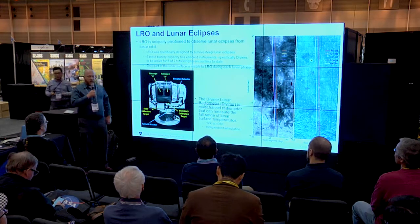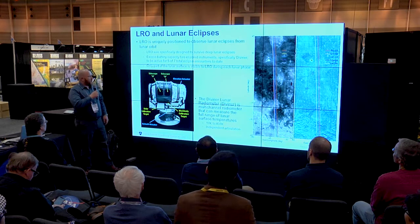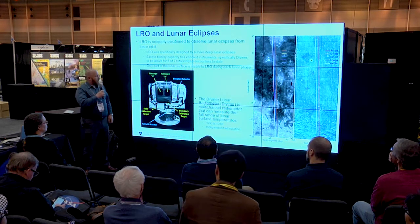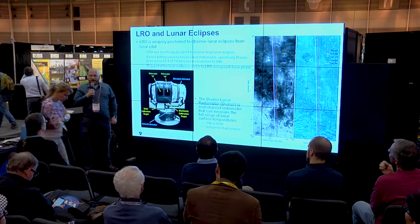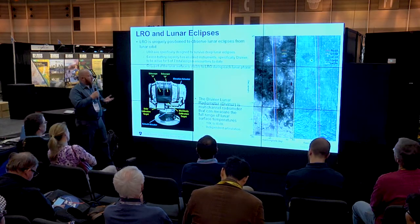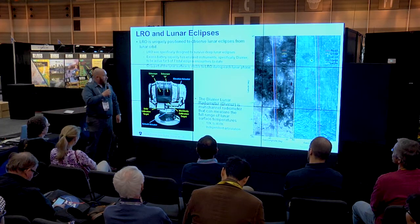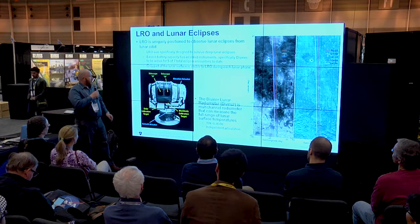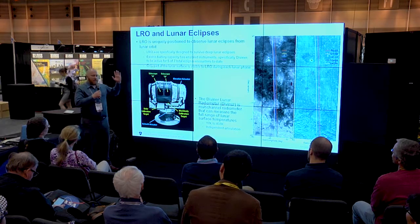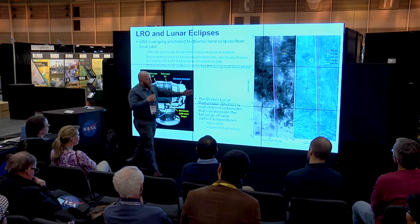We want to use this data to understand the structure of the very near surface: how fluffy it is, how rocky it is, and look at different interesting lunar phenomena. LRO is in a great spot to view lunar eclipses — we're orbiting the moon so we can get very high-resolution data. LRO is also designed to survive lunar eclipses, so we have plenty of power to be active for most of them. We've been active for five of seven total eclipses to date.